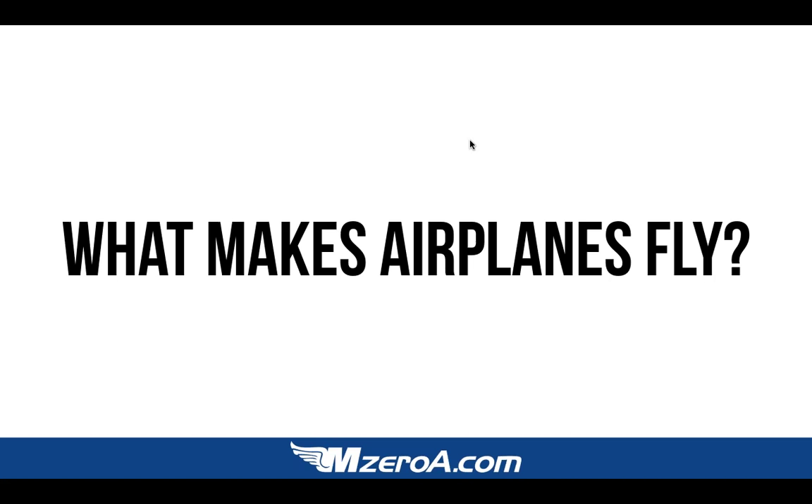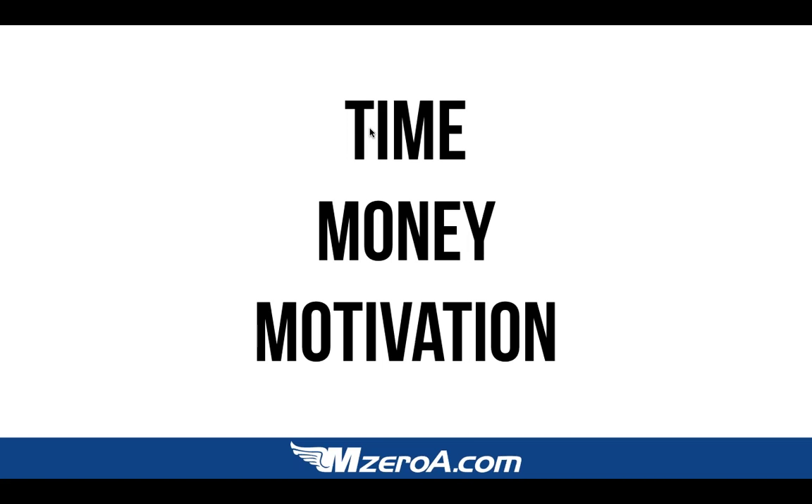I want to share with you the three things that, if you break it down, really makes an airplane fly and will be the focus of this presentation. It's time, money, and motivation. You can't have two out of three and become a private pilot, sport pilot, or instrument pilot. It doesn't matter — you have to have time, money, and motivation all working in tune with one another.